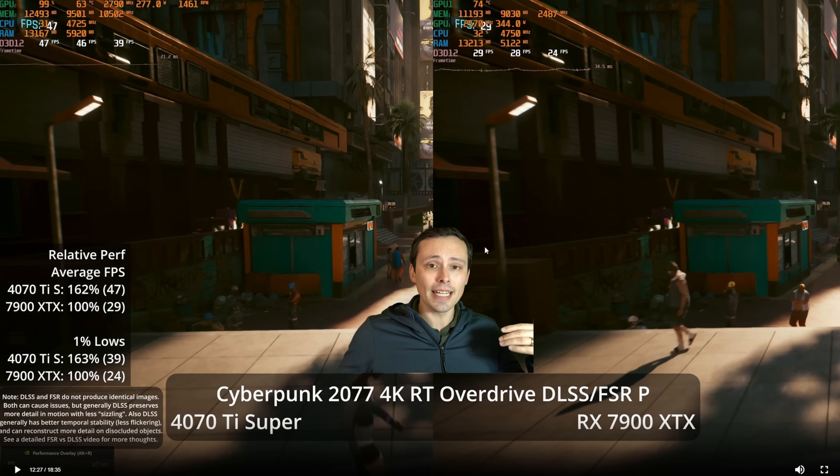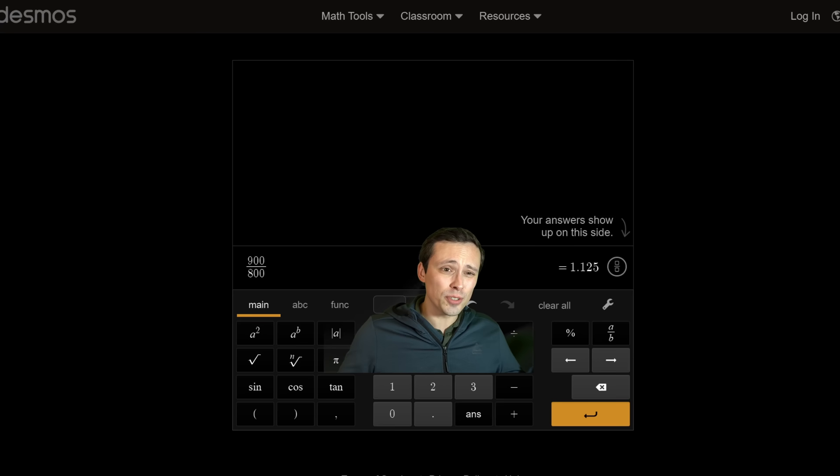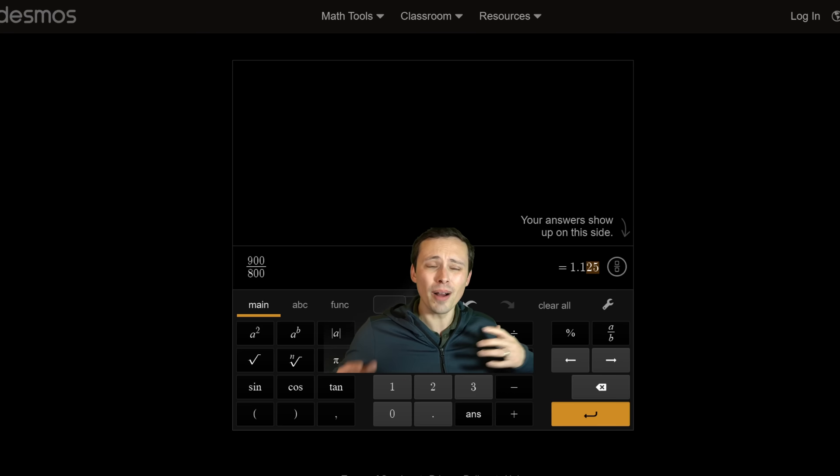My final take: if these two GPUs cost the same, I'd take the XTX — especially for 4K, where I'd be less likely to use ray tracing and FSR takes less of an image quality hit. At 1440p, it gets more competitive. When spending $100 more, the lead is often more than 13% but not by a lot. Tech Power Up's data also shows the 7900 XTX as 17% faster at 1440p — so 13% more money for 17% more average performance.